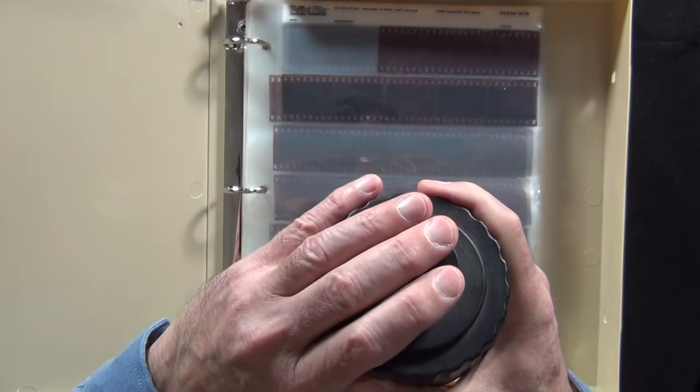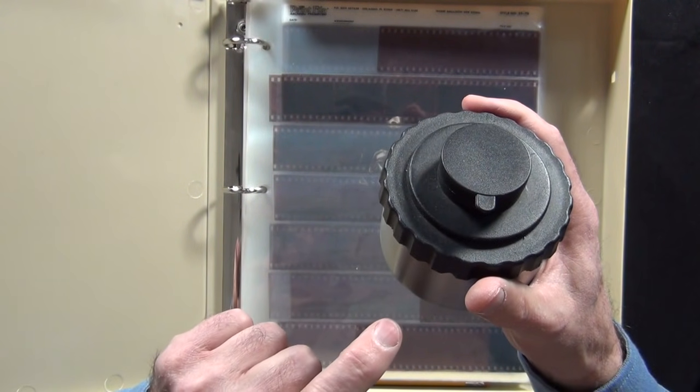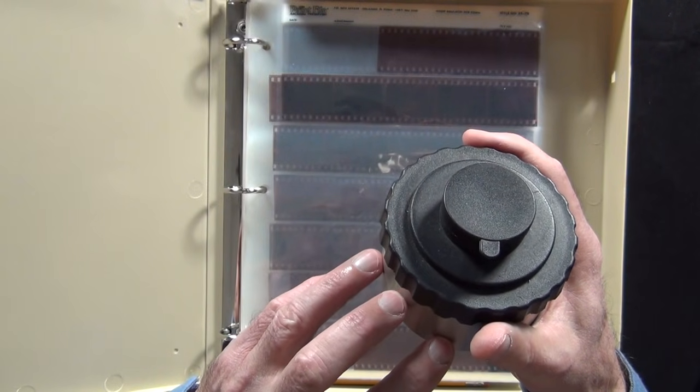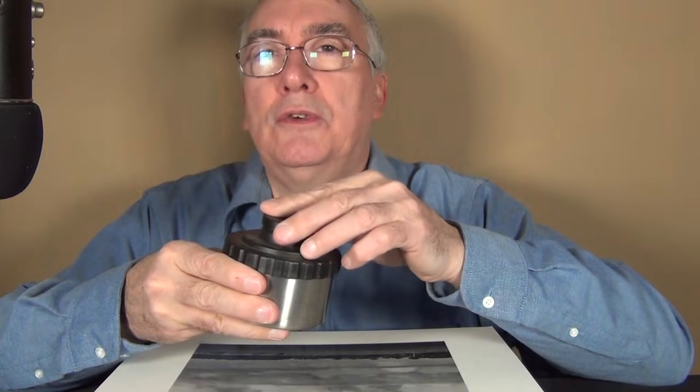You could then pour the chemicals in there, and depending on the manufacturer and the speed of the film, there was a chart that told you how long you needed to flush the film with the chemicals. Yeah, a lot of memories — I really enjoyed those two classes.